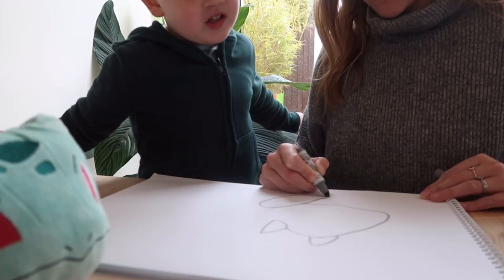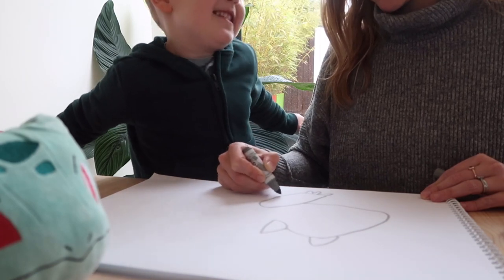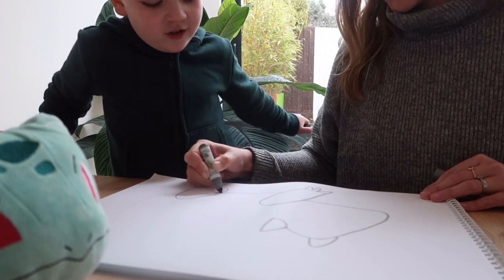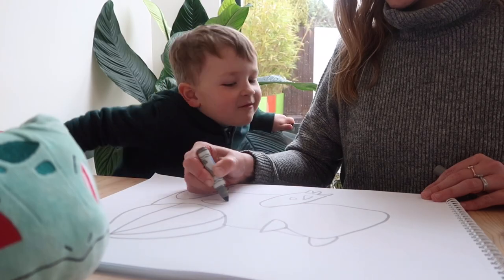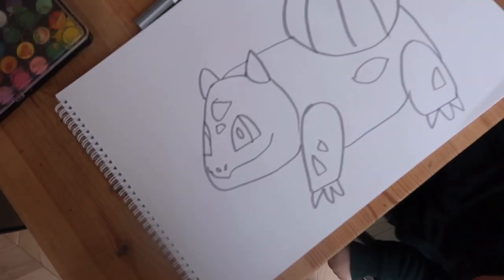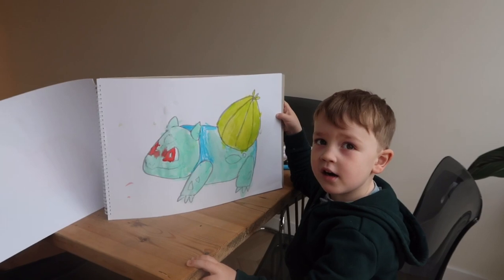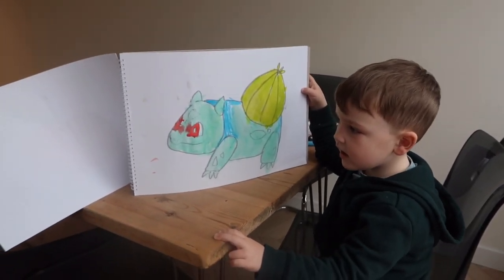Do you know Squirtle? Do you know how Pokémon can turn into different Pokémon? That's cool, isn't it! Jeff, you've made that terrifying Bulbasaur look amazing — good job!